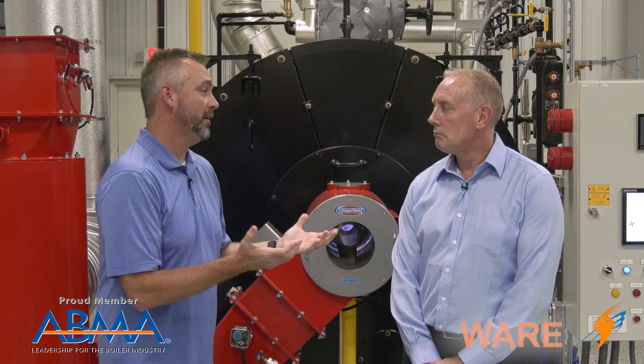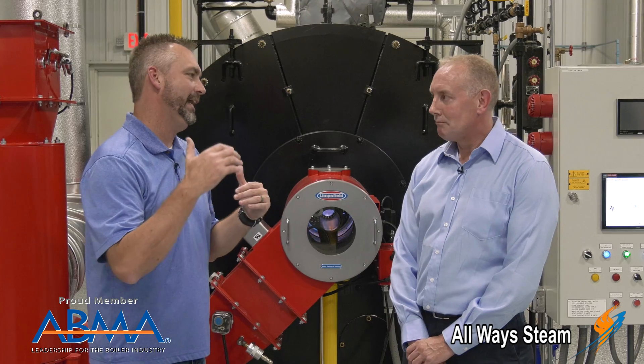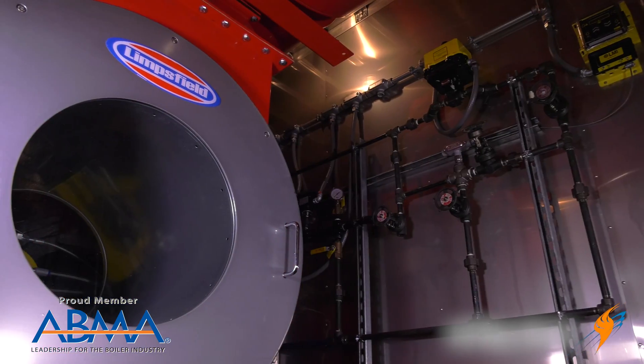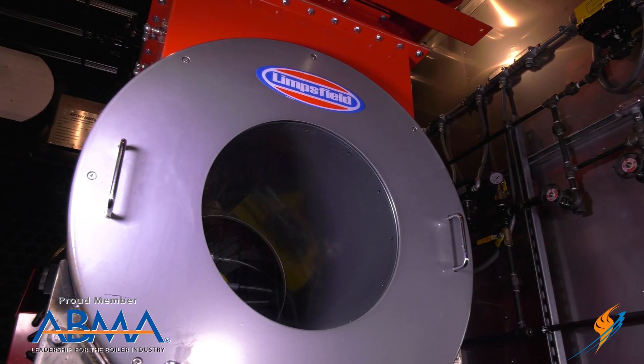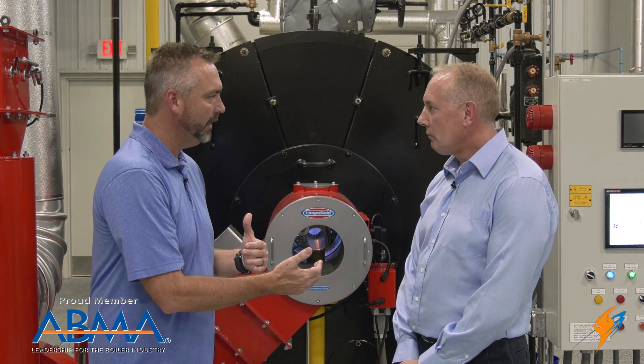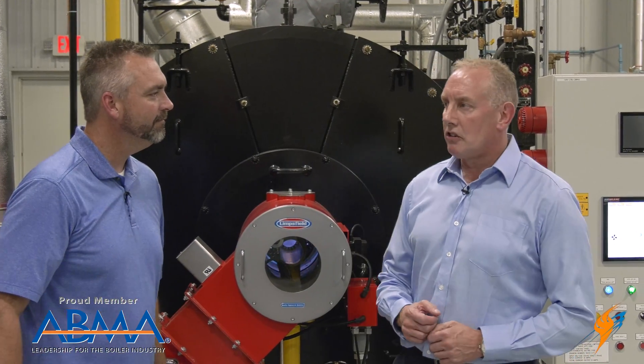We really just want to talk about the burner. We represent you guys and the Lemsfield burner — we've even put it into our rental boilers as well. Maybe just take us through when you started and why you actually created the burner. The company was originally started in '95, and it was really because we had a need for a couple of burners that we didn't have burners for.